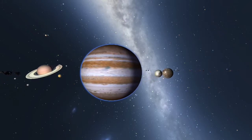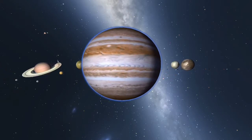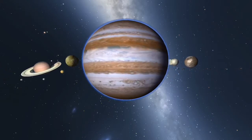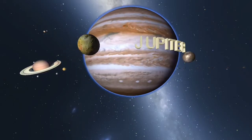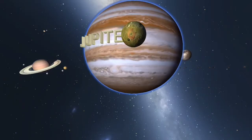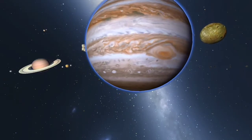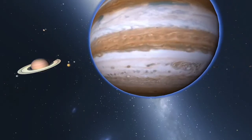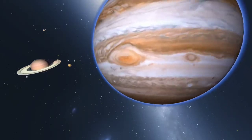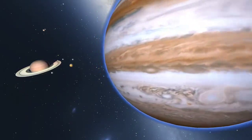Jupiter is the largest planet in the solar system and is categorized a gas giant. Jupiter has the shortest day of all the planets, turning on its axis once every 9 hours and 55 minutes. The Great Red Spot is a huge storm visible on Jupiter's surface that has raged for centuries, and is so large that three Earths could fit inside it.